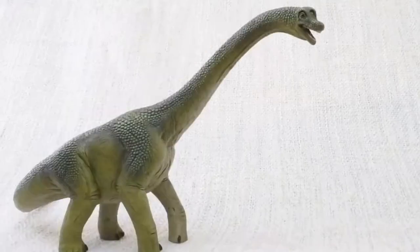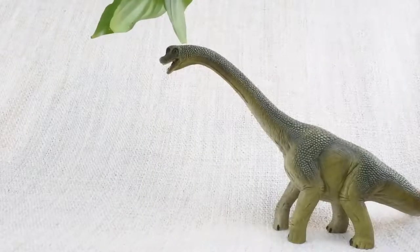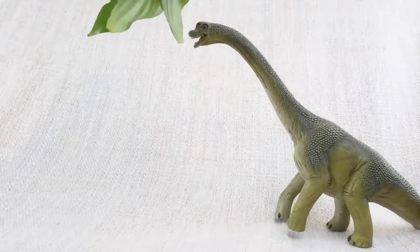A Brachiosaurus walked on all fours. But sometimes it stood on its back legs to reach really high trees.